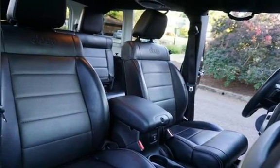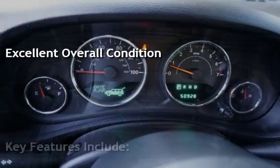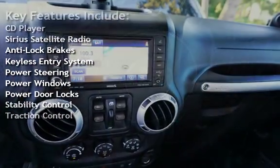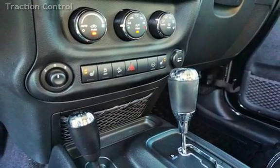This vehicle is in excellent overall condition. Key features include CD player, Sirius satellite radio, anti-lock brakes, keyless entry, power steering, power windows, power door locks, stability control, and traction control.